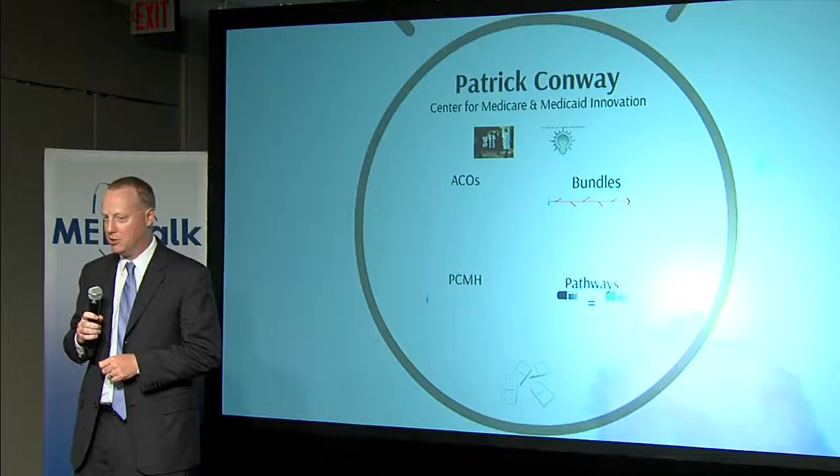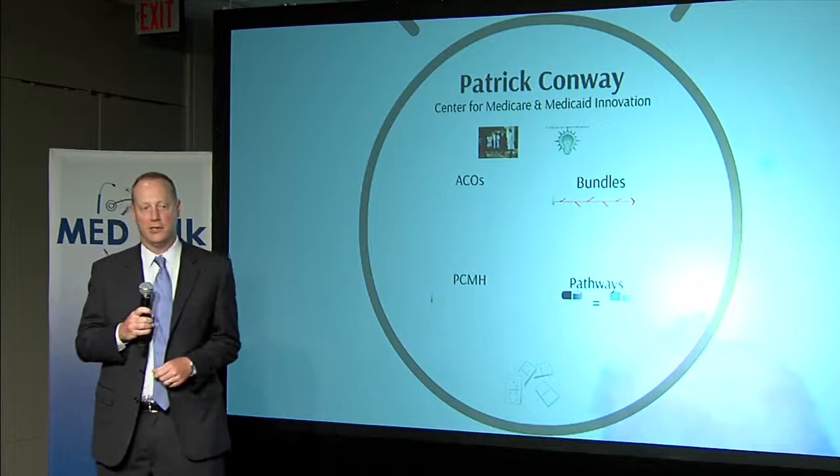Hi, I'm Patrick Conway. It's a pleasure to be here today. I'm the CMS Chief Medical Officer and Deputy Administrator for Innovation and Quality at CMS. I'm a practicing physician — I'll be working this weekend in the hospital at Children's National Medical Center — and I have a background in quality improvement and transformation.